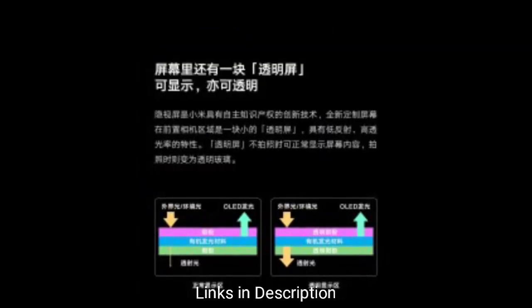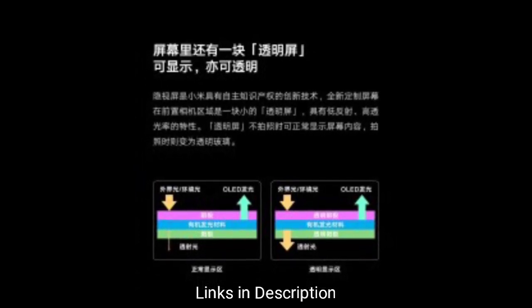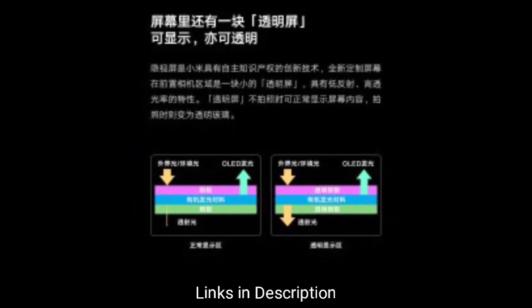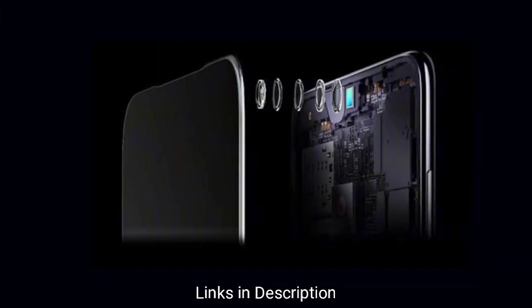While Xiaomi is not revealing any launch date of the smartphone with under-display camera technology, we are expecting that the next MI Mix will be coming with this under-display camera technology.